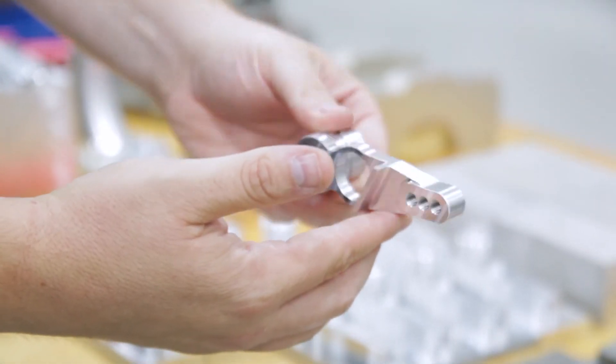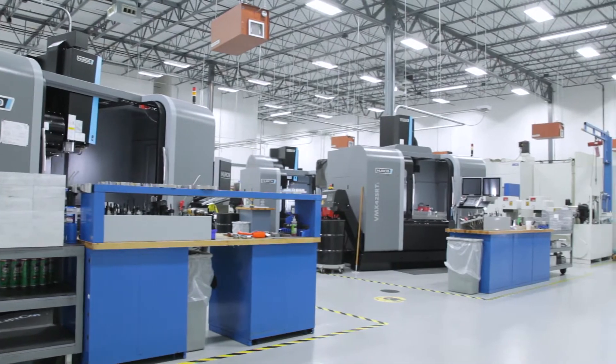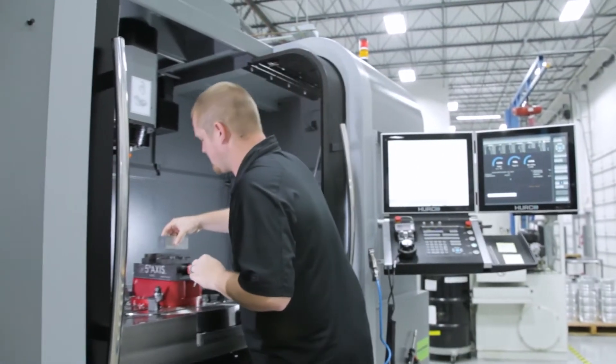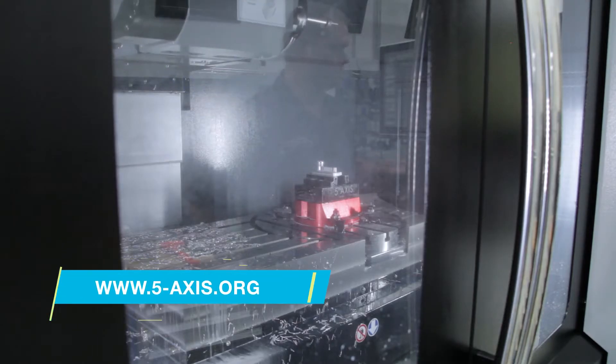We have three Herco verticals. The one is a DMX 42 SRT — it's our workhorse. We do all of our main caps on that machine. We used to run them on a different machine that had a block with six operations, and we had to take it from position to position. Now we can utilize the rotary table on the SRT with the swivel head and take care of all those operations in two ops versus six.